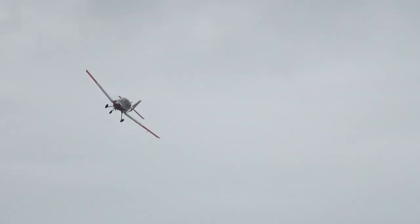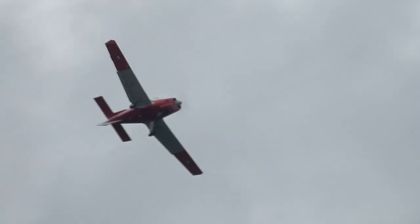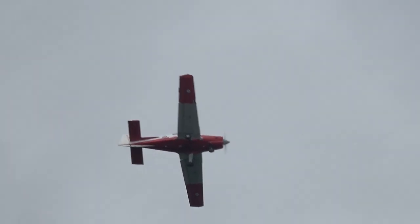I think some of you with us today who have flown operationally will remember training on these aircraft. The sight and the sound is back with us today.